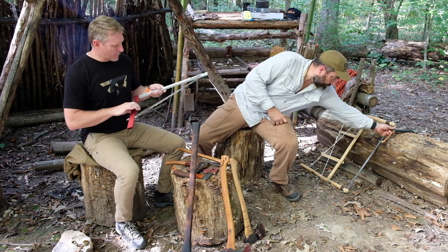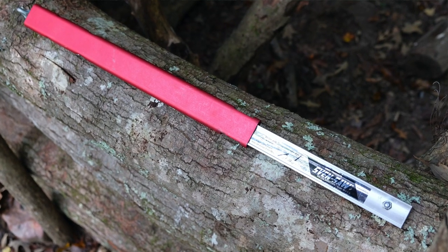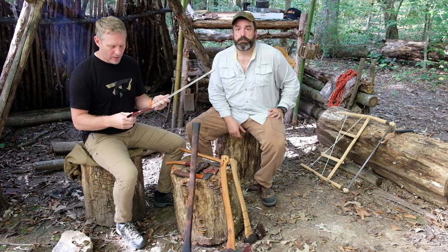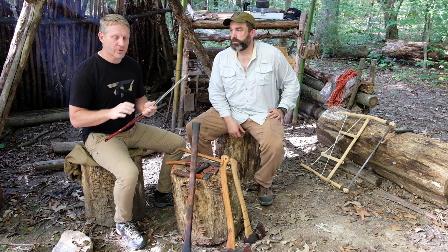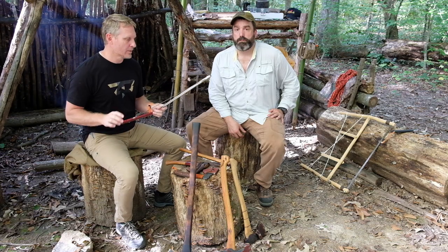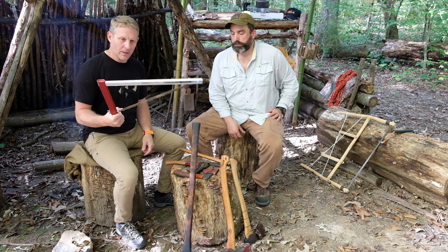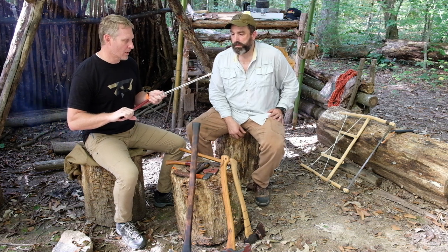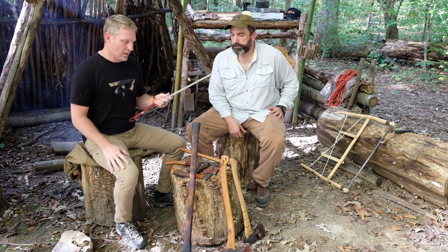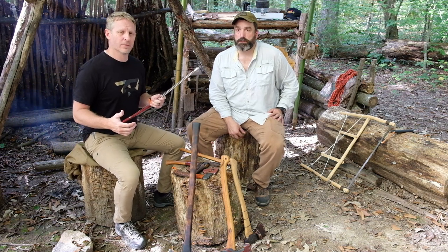This is a Sven Saw — S-V-E-N — a collapsible bow saw. Prior to coming on at Randall's, I owned a bike shop and I've been on a trail crew for years and years, and I've always bounced back and forth between carrying this and a Sven Saw. It's a lightweight aluminum collapsible bow saw that cuts like a banshee.